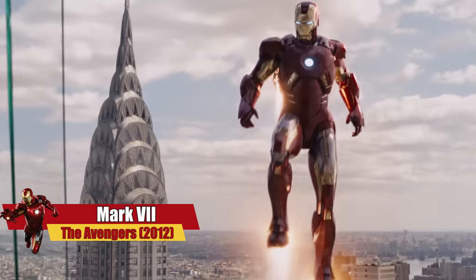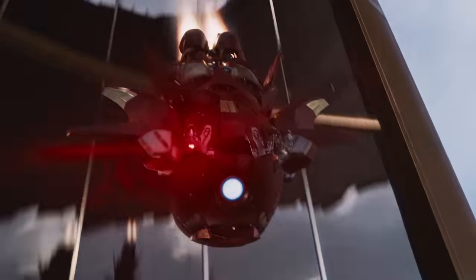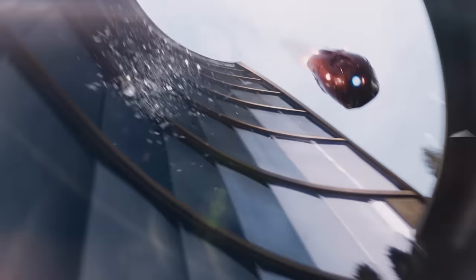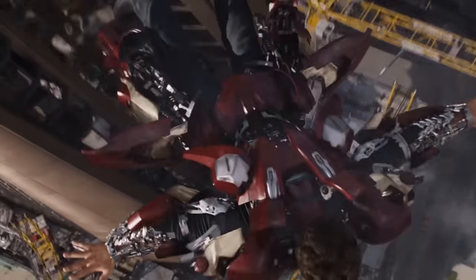We saw the Mark VII for the first time just when Loki had thrown Tony through the window in Stark Tower during the Battle of New York. This was the first armor provided with remote capabilities. As soon as Stark ordered Jarvis to deploy the Mark VII, it jet-packed out the window and, thanks to special bracelets, formed around his body moments before Tony hit the ground.